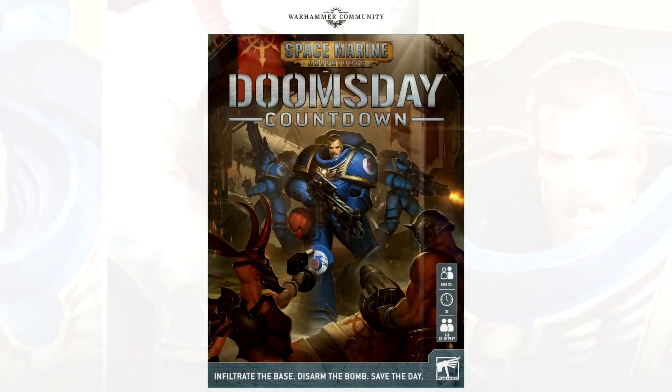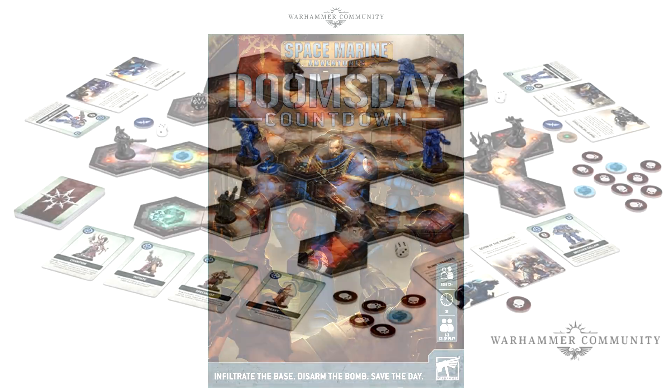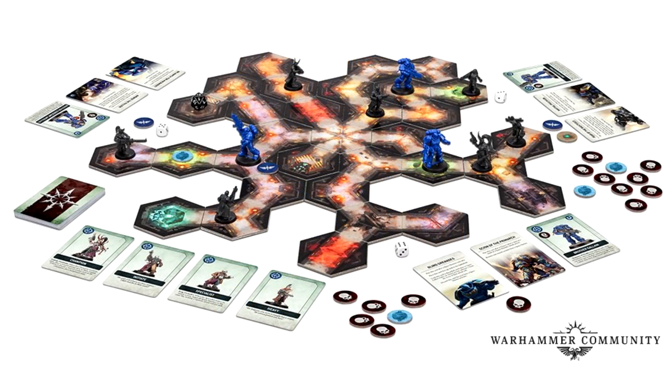Let's start with the first one - this is called Doomsday Countdown. It says age 12, it's a 30-minute game, and one to three players can play this according to the box art in the background. Infiltrate the base, disarm the bomb, and save the day.